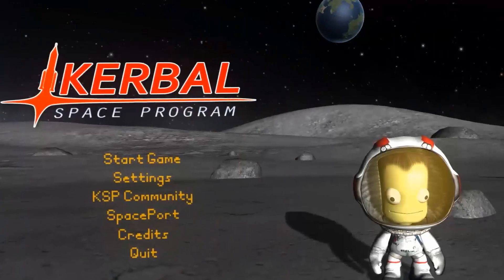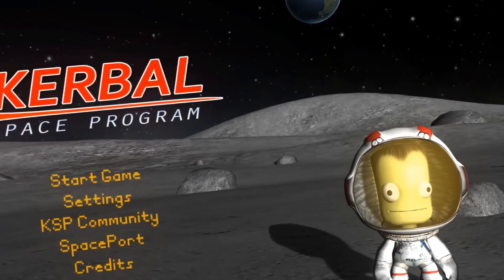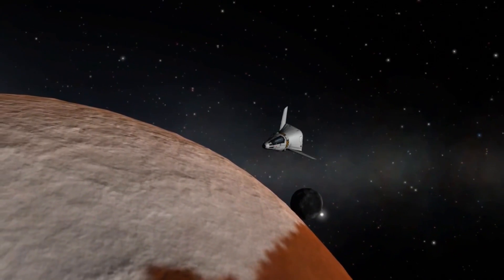Video games can be complicated, but they're not rocket science — except when they are. Like the popular game Kerbal Space Program, or KSP. In KSP, we're tasked with helping the Kerbals, our little small green guys, get from their home world into the depths of outer space.